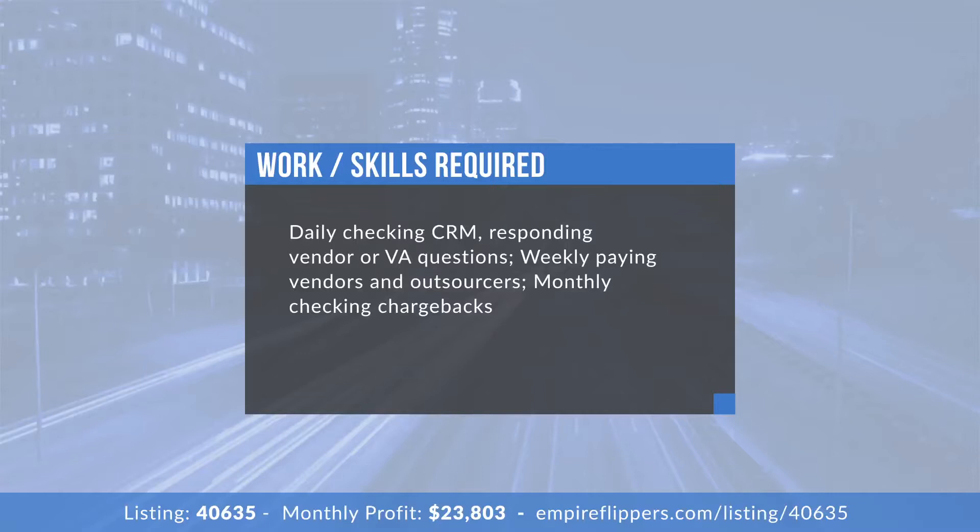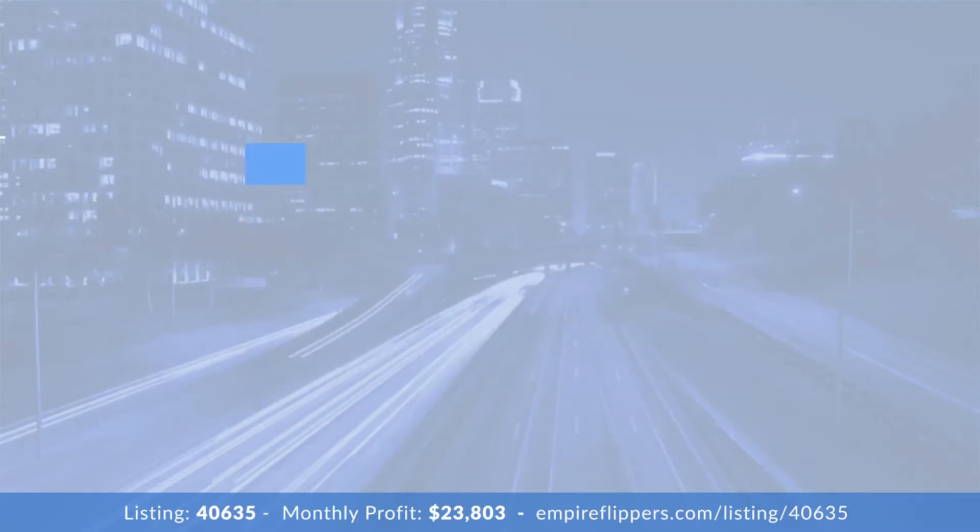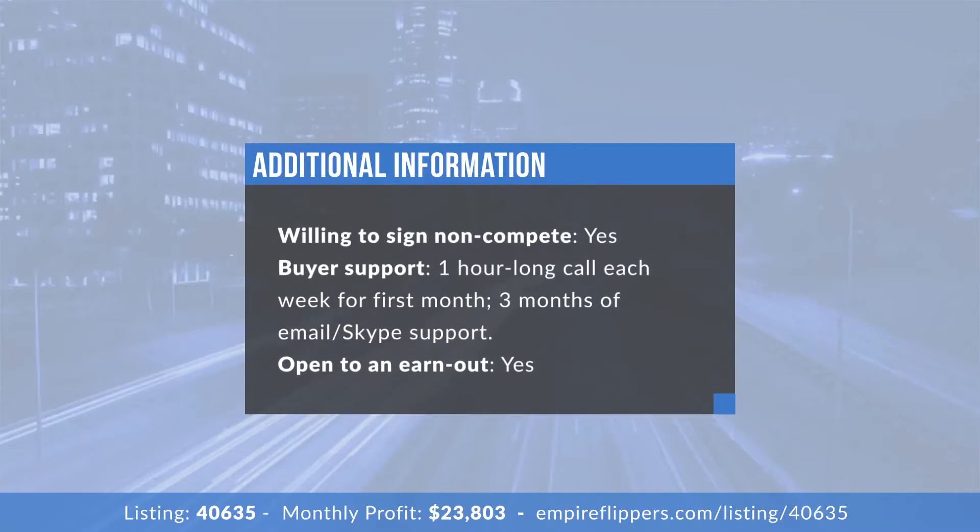Would you commit to a non-compete? Yes, for sure. How much support would you offer? I'd do one-hour calls each week for the first month, then three months of unlimited email or Skype support, plus a walkthrough call at transfer. Happy to give as much support as needed within reason to really get it moving over and provide all the training needed.